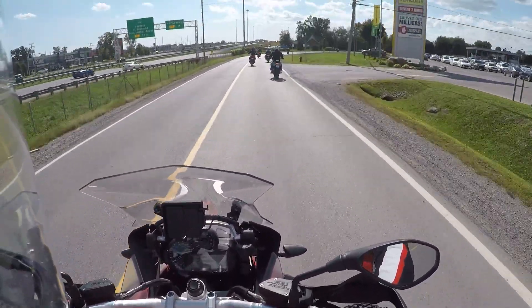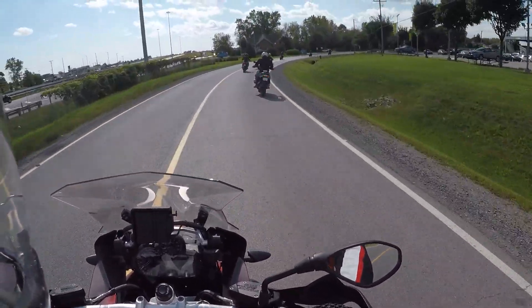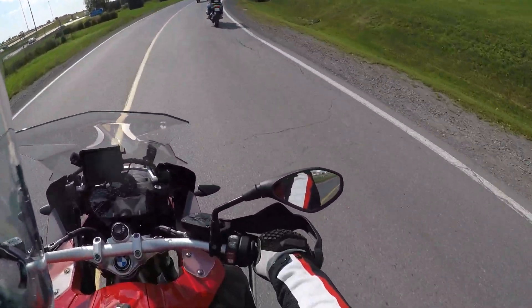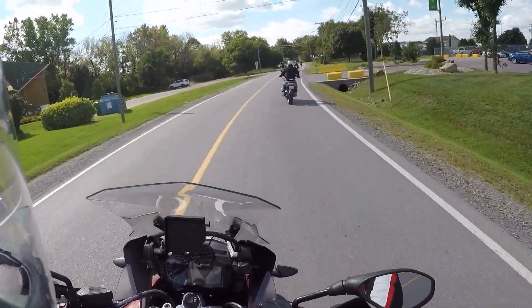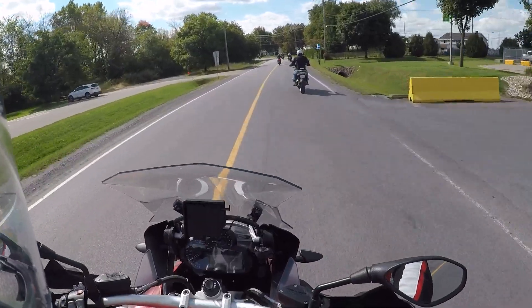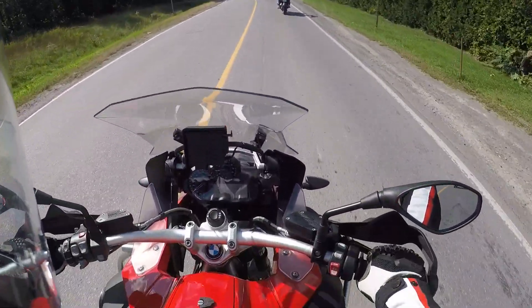Someone had it in rain mode, which dulls the throttle input — basically a less aggressive throttle response. I've switched it to dynamic mode, which is the sporty mode. I run a custom mode on my own bike, but it's all the same kind of stuff. Man, you feel tall on this thing.